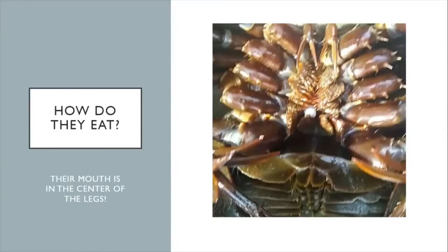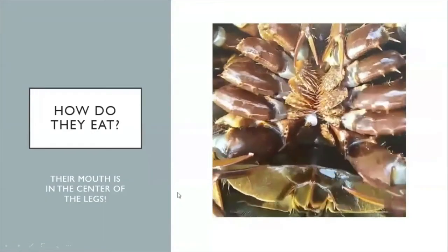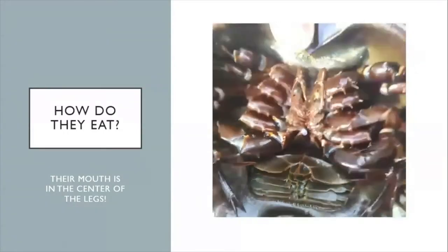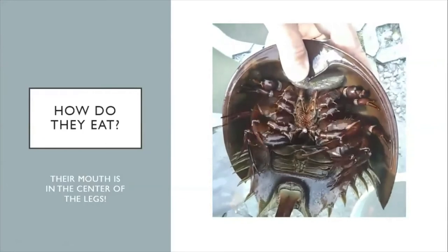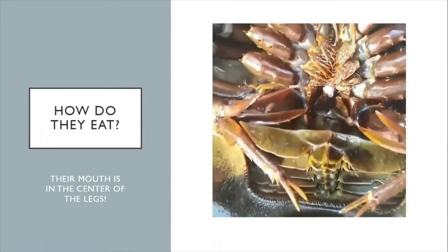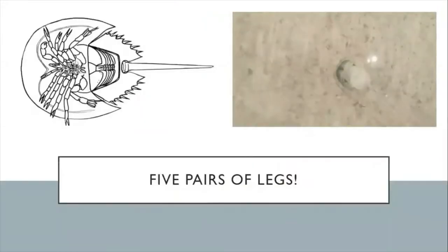Here's a quick clip of a horseshoe crab eating a little bit of shrimp I stuck in its mouth. As you can see, horseshoe crabs have what look like teeth in the center of their mouth — these are called the gnathobases. When they crawl, they're actually chewing at the same time, and food enters into their stomach, which is in the center of their prosoma. So horseshoe crabs have a mouth in the center of their legs and they chew when they walk.